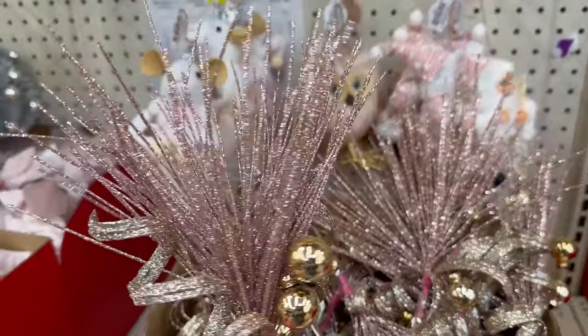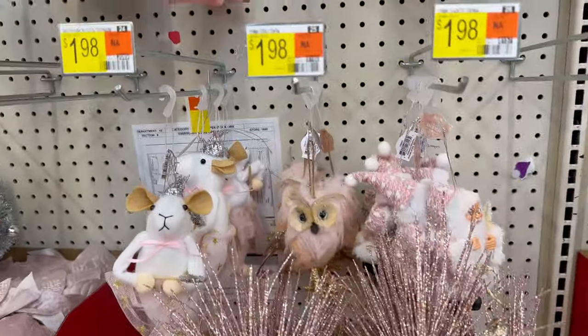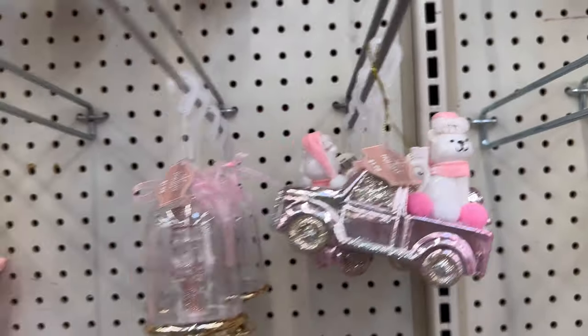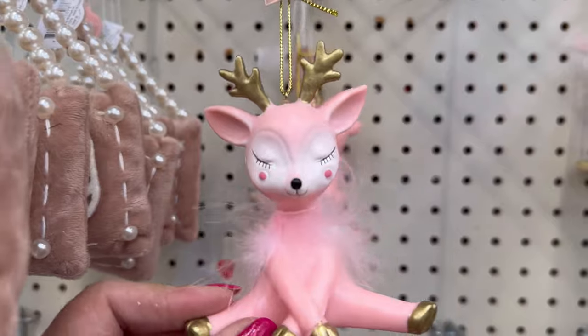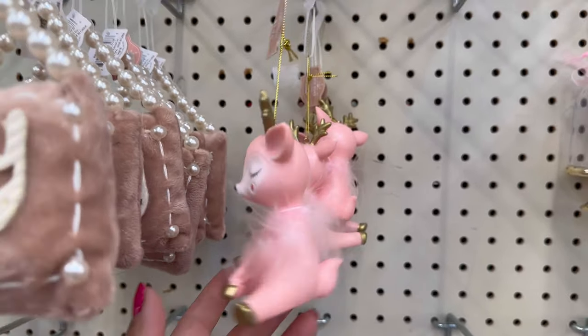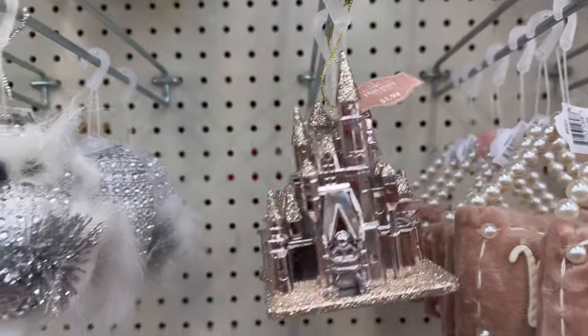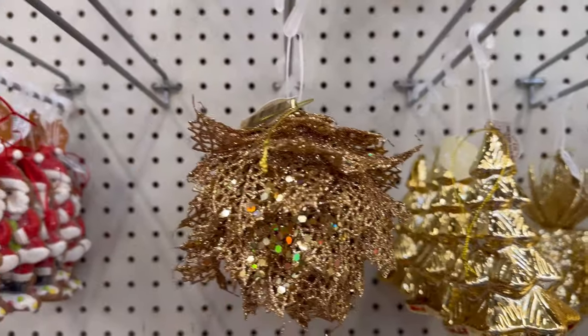They have these picks right here — $1.98 for all of those. A lot of the ornaments are $1.98 here. They also have this one. Look at these gold ones — they're so beautiful. All of these are $1.98.